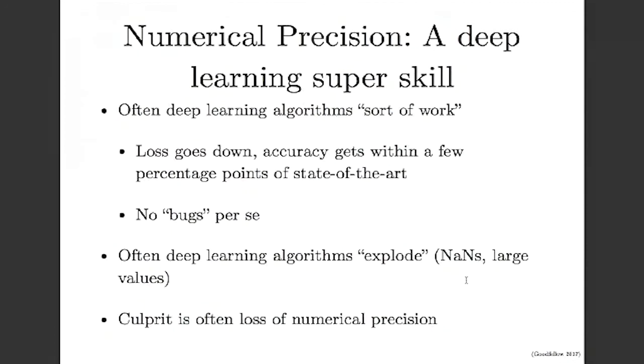But maybe there are some things that aren't quite optimal. That's often caused by a loss of numerical precision, where you run your gradient descent algorithm and you don't get quite as good results as you think you should. Another time you'll find that your deep learning algorithm explodes — you get a lot of NaN values, a lot of very large values, even if you make your learning rate relatively small.